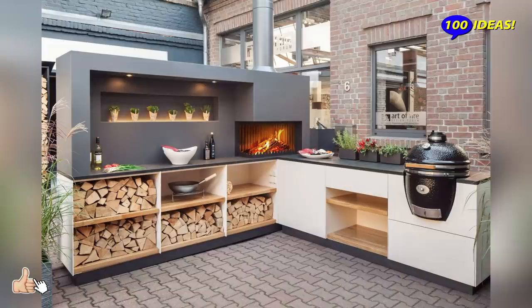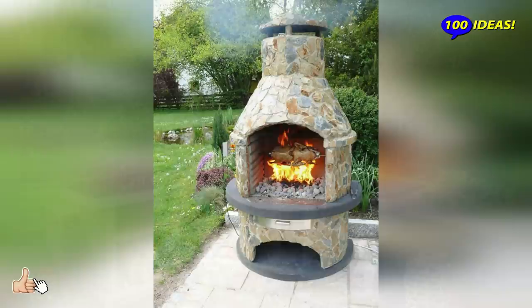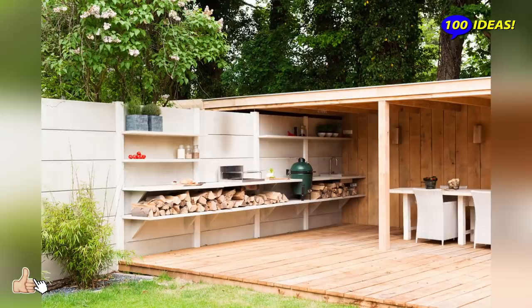Whether you will trust professional designers and contractors or will choose a DIY project, an open-air kitchen is a great investment which will add value to your home. A kitchen in the backyard, as well as the main one in the house, is intended for cooking.